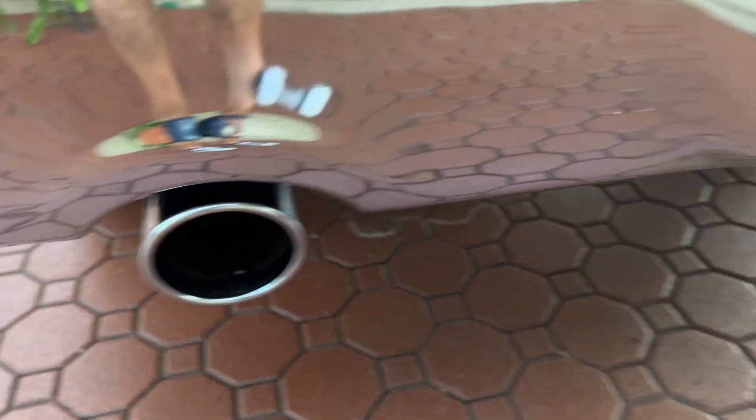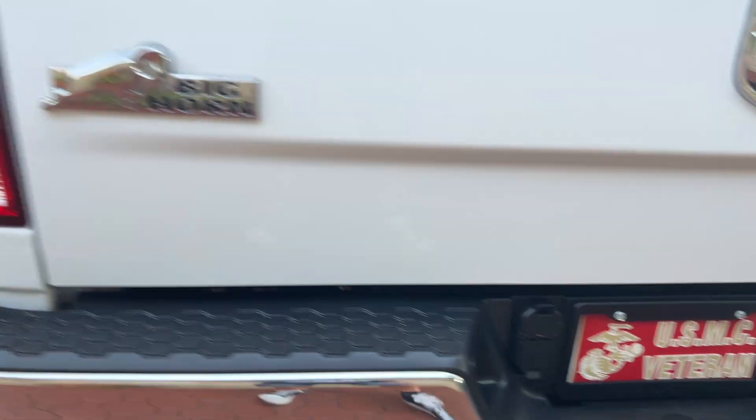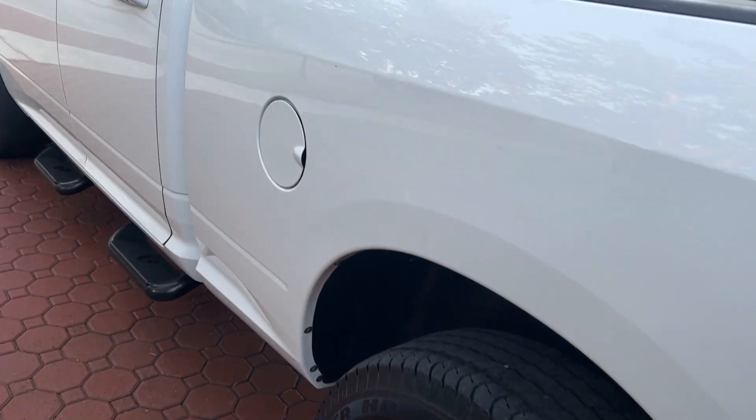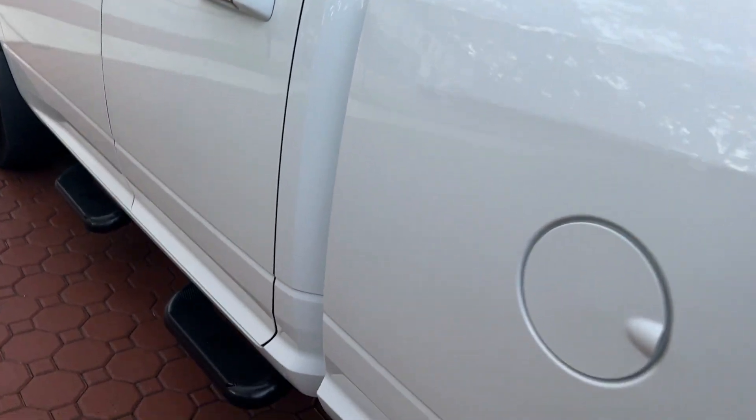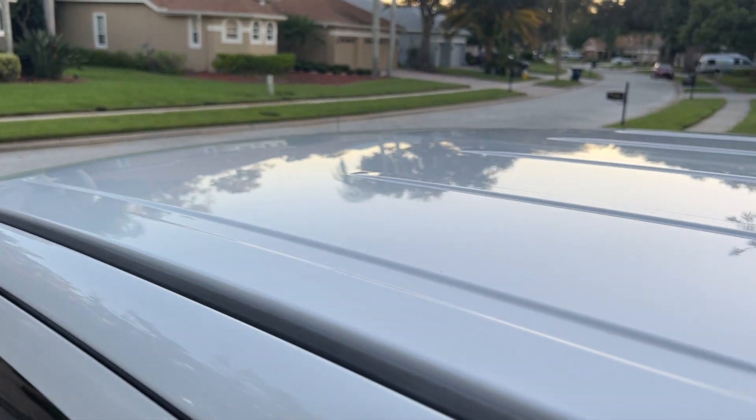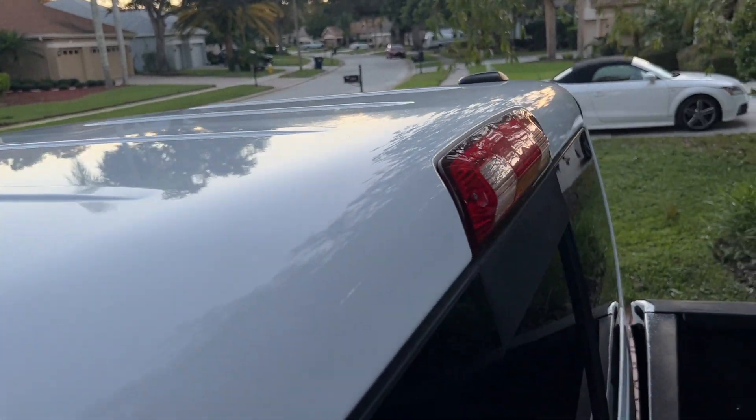I love the nice dual exhaust. It's got the tow hitch on it. Again, this truck is as nice as you could get one. You couldn't make this truck any better. They can only be so clean, and this one is that.